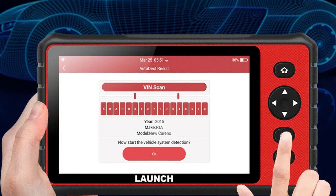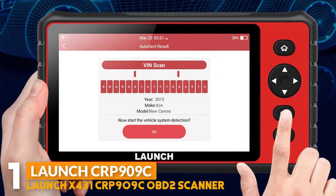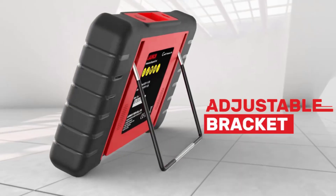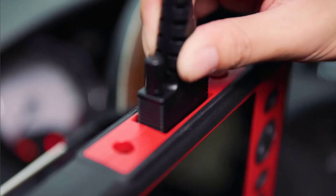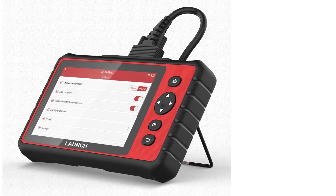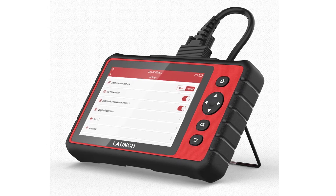Number 1: Launch X431 CRP909C OBD2 Scanner. The Launch X431 CRP909C OBD2 Scanner provides an Android 8.0 operating system with a 7-inch sensitive touchscreen display and a 6000 mAh high-capacity battery for 12 to 14 hours of operation. This car code reader comes with 4-system diagnosis, plus 5 reset functions, plus battery voltage test, which helps you fix vehicle problems efficiently. It also supports auto VIN scan, generates health report, data share, and print.